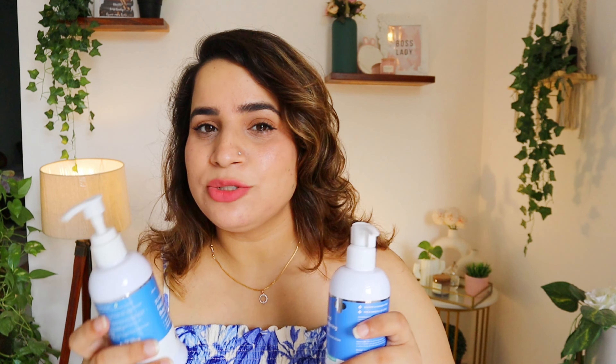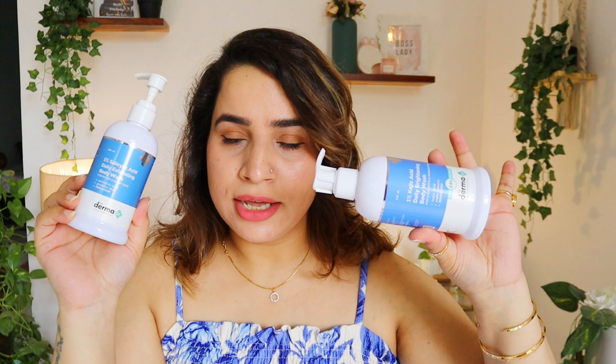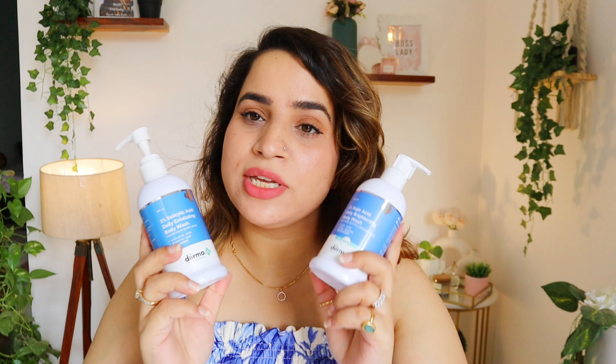I have tried the face cleanser — the oats and ceramide cleanser — and that's amazing. I have not tried the oat body wash but I have tried the vitamin C and salicylic acid body wash. This is my second or third tub, which shows how much I love it.